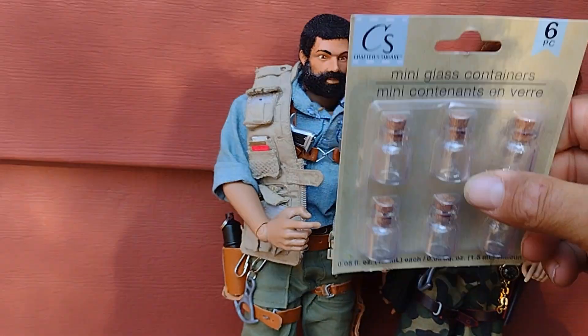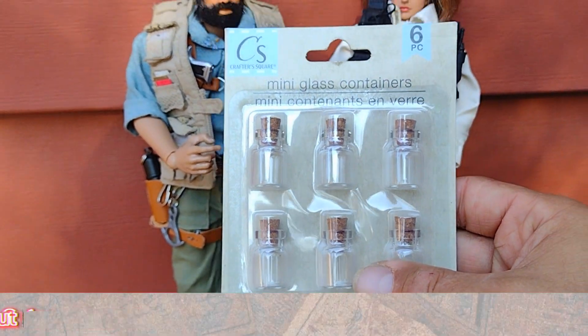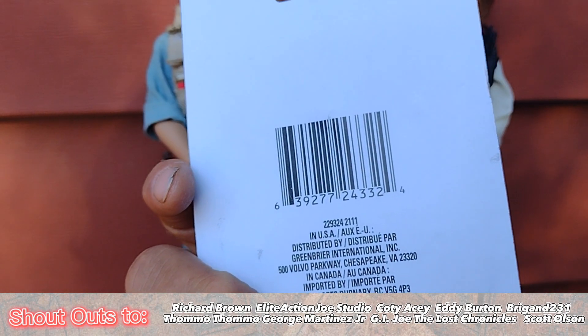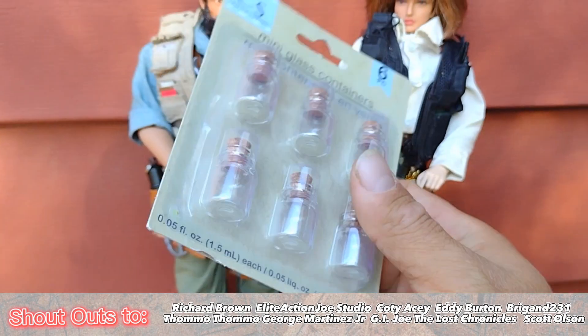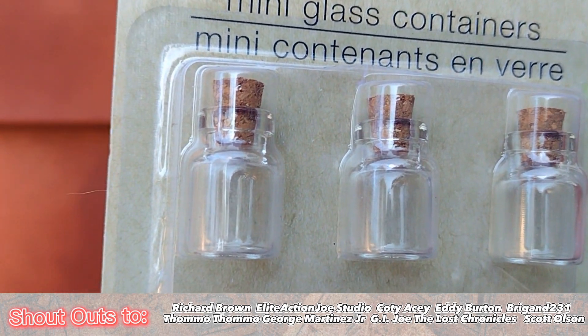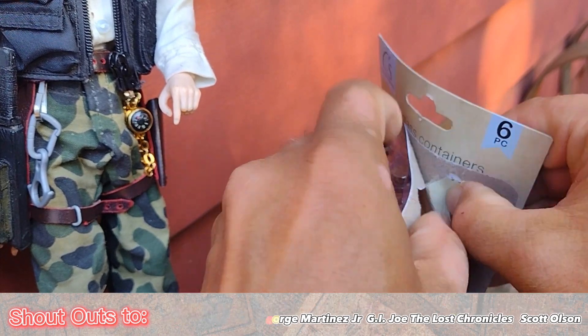My wife and I picked these up last time we were at Dollar Tree. I passed on them a few times because I thought they looked kind of cheap. Here's a barcode if that helps you any. I thought for a buck twenty-five you couldn't go wrong even if they were on the cheap side. You get six of these jars for a buck twenty-five, which is not a bad deal.